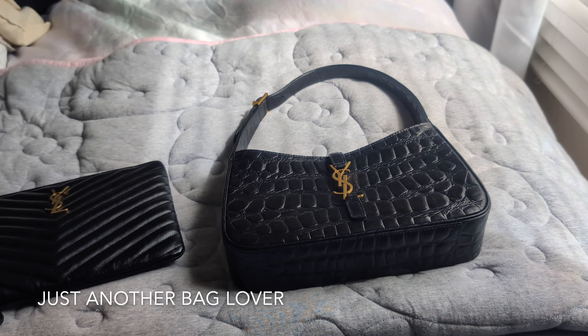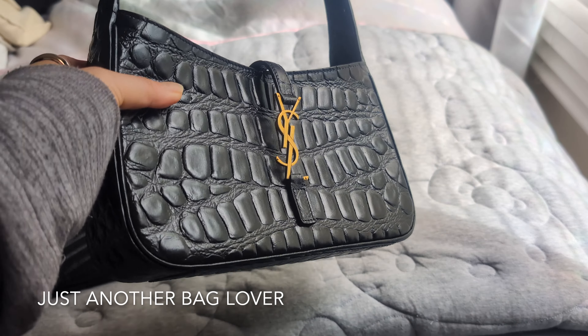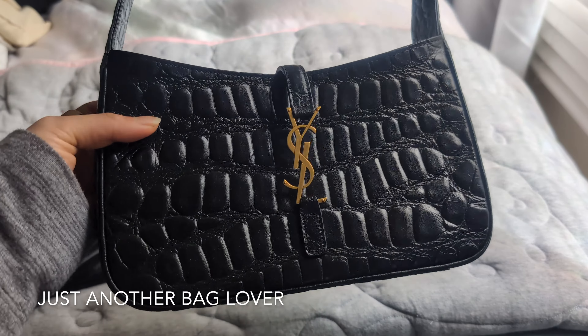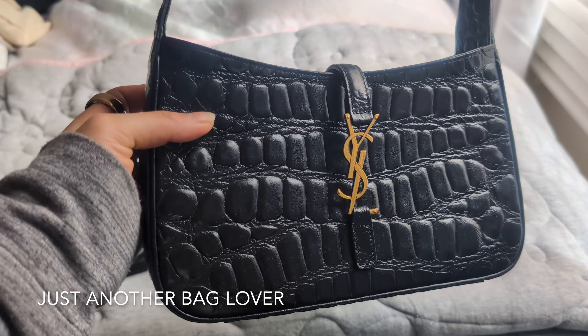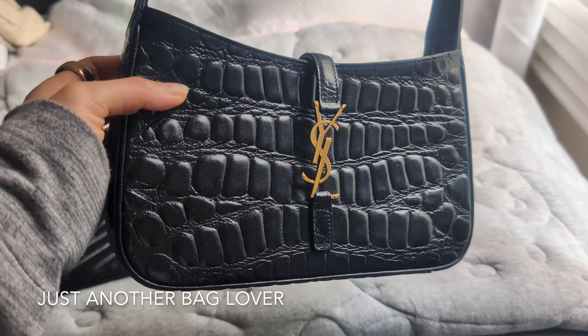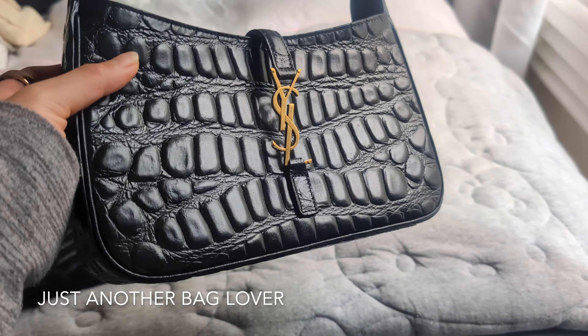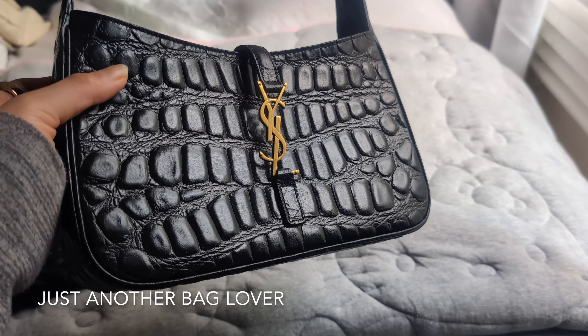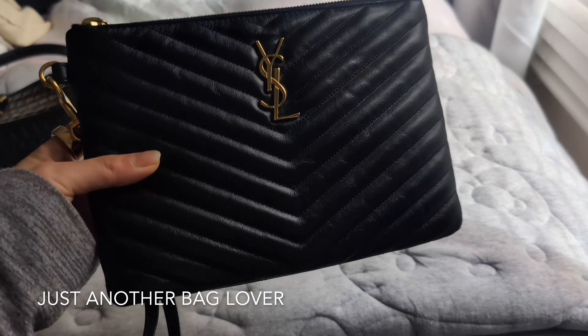Next I have two of my YSL bags. This is the 507 bag in the mock croc, which I absolutely love. This is like the perfect little date night bag — you can just fit your card holder, your keys, your lipstick, a phone, and you're good to go. I love this mock croc leather; I think it is so beautiful.